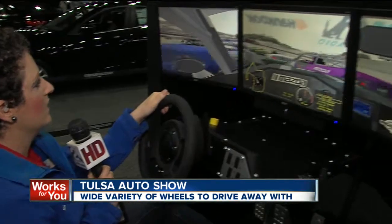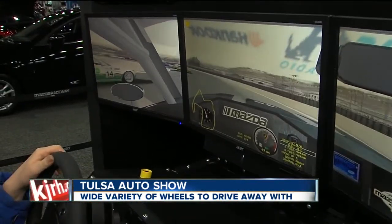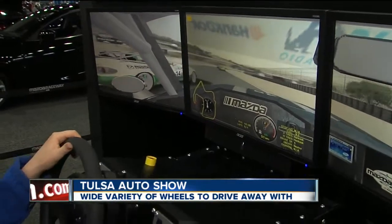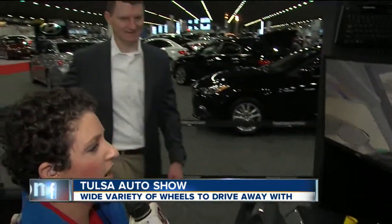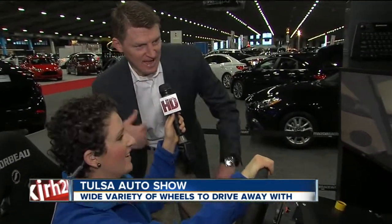See how I'm doing so far? Quite the fun event, but we're going to bring in Peter now, who's going to come over here and tell us a little bit about what I'm doing. What exactly is this for? Well, this is the Mazda MX-5 simulator race car, and this is demonstrating the MX-5 that we have on the show floor right behind us.